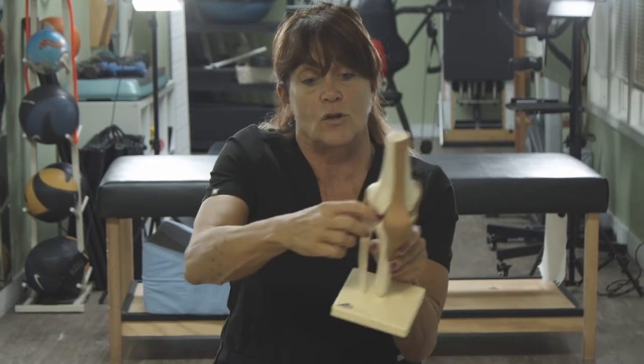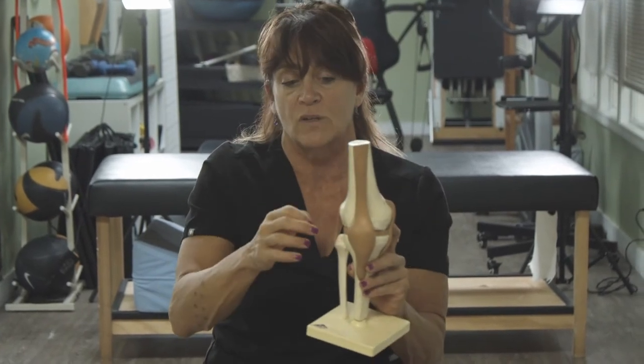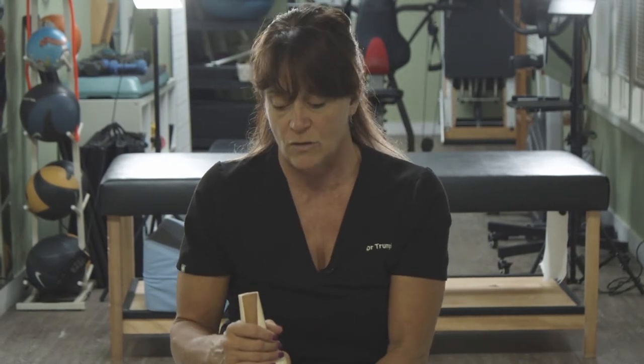There are parts of the meniscus that are innervated with blood flow and can heal — the outer third, closer to the outside, has more blood flow. So depending on what area of the meniscus you've injured, that gives you information about whether it can heal on its own. If you're having knee problems from a traumatic injury that isn't getting better, I recommend an MRI to see the extent of the damage and determine how to fix it — for example, whether it's a complete rupture or something that can heal.